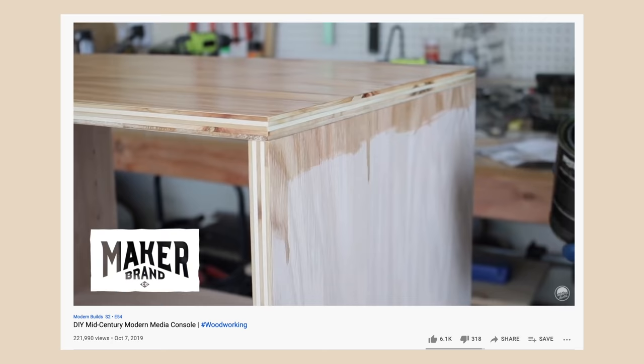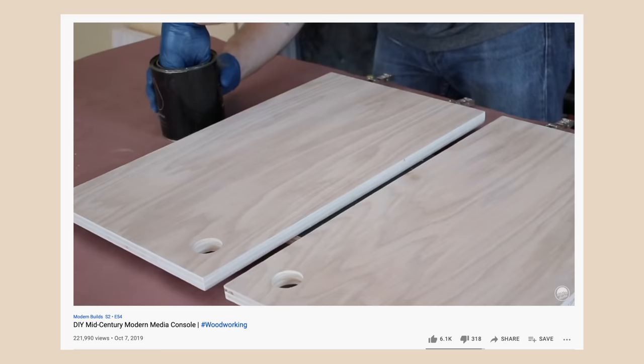First things first, you're going to need a product. We have Simple Finish — it's the last step in a woodworking project. If you build a table, this is what you put on to protect it and make the grain pop. But this could literally be anything, a physical product or something digital. Squarespace does great for both. And once you've sourced your item, you're going to need media assets to build out your website — photos, videos, or any kinds of instructions or spec sheets for your product.